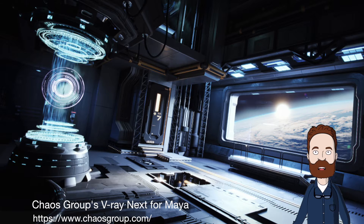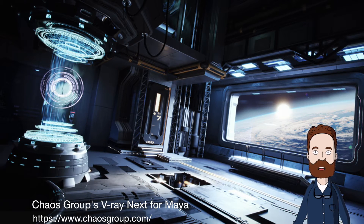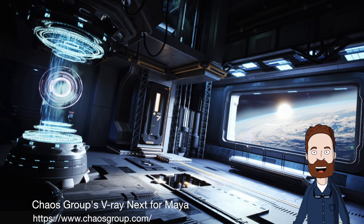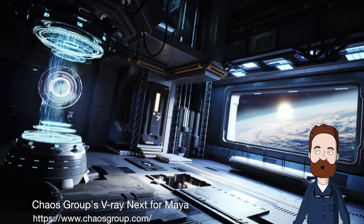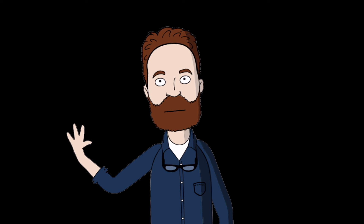And finally, next-gen rendering technology is now available for Maya artists. Chaos Group recently released V-Ray Next for Maya, a new version of its Academy Award-winning renderer that brings the power of scene intelligence, faster production rendering, and streamlined Maya workflows to high-end VFX and animation projects. Make sure you follow the link to discover more. That's all the news we have for you — happy Halloween, be safe and have fun, see you next time!